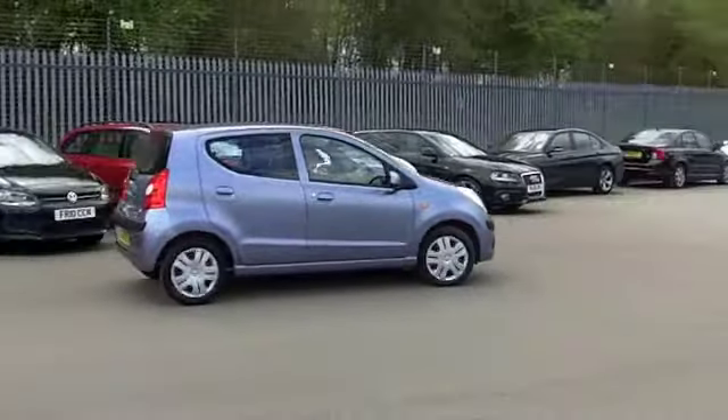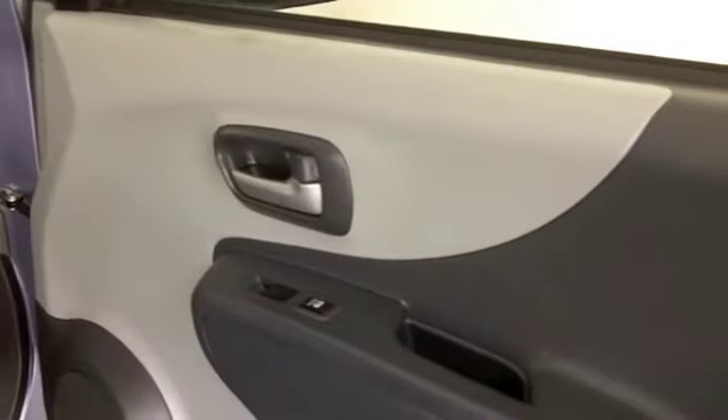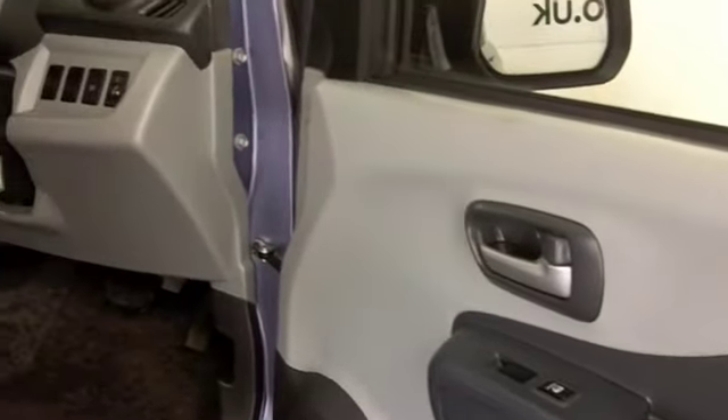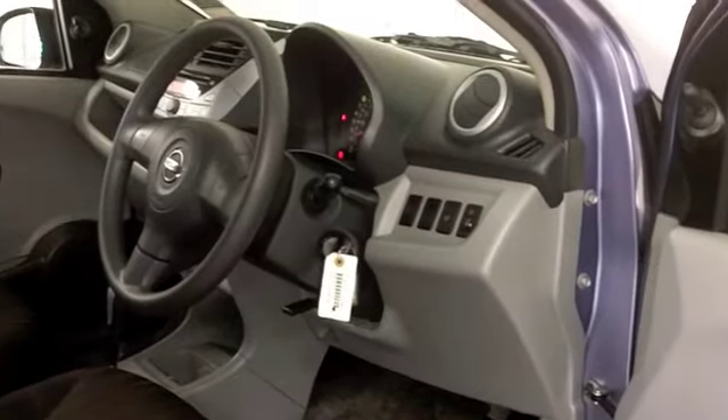A lovely cabin — it's comfortable, you've got loads of headroom as well, and everything's there really. You've got air conditioning, power assisted steering, electric windows, CD and radio, so all the right ingredients.